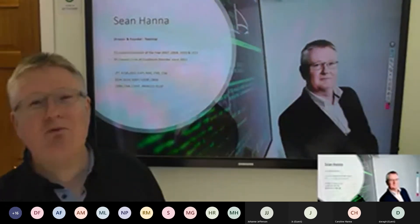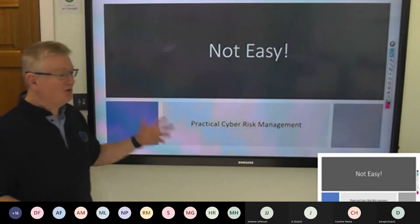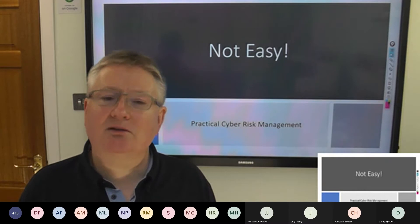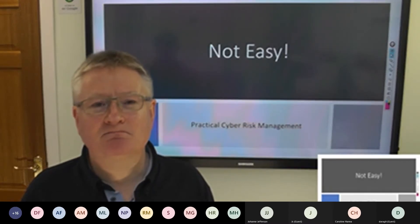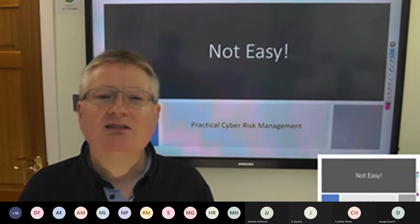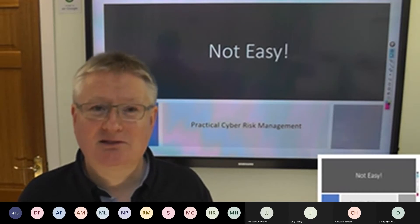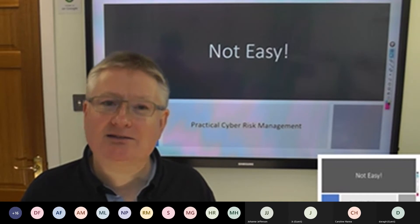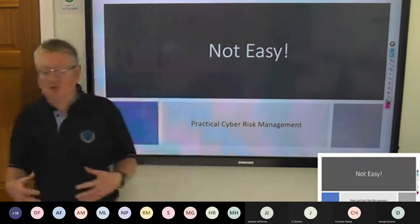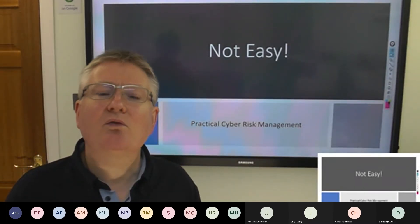I've been working in IT and information security since the 1990s. I started off when Windows used to be called Windows 3.1 — not 3.11. That was 3.1; 3.11 for workgroups was a major upgrade. Risk is a specialism. If you want to study this properly, go to university. Sign up for a heavy-duty four-year degree in advanced mathematics. Your course will be called Actuarial Science, because that's what we're talking about.